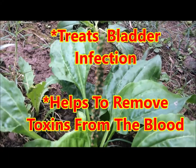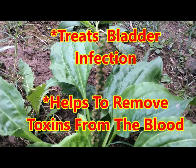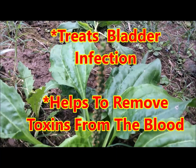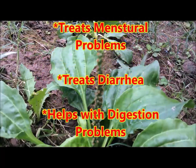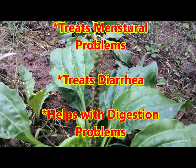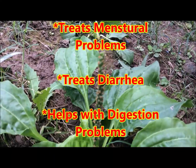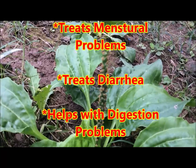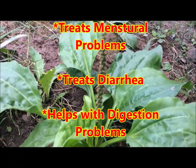The leaves brewed into a tea can also be used to remove toxins from the blood. And for females who are struggling with menstrual problems, the plantain leaf brewed into a tea is excellent for that. It is also a good remedy for one who is struggling with diarrhea and digestive problems.